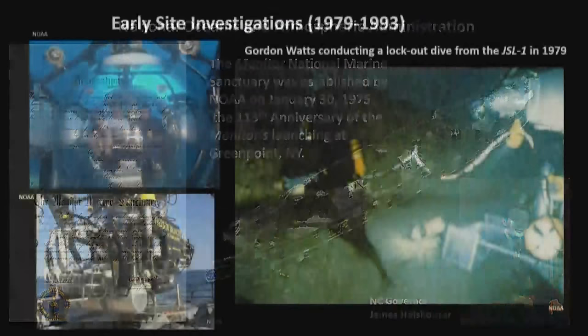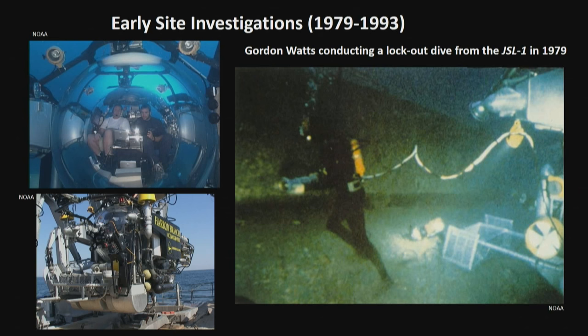North Carolina's Department of Cultural Resources played a prominent role, leading the first investigations with NOAA. Dr. Gordon Watts and Richard Lawrence, this office's archaeologists, dove in the Johnson Sea Link submersible and performed lockout dives — like going to Mars. In the submersible on the bottom, a hatch would open, they'd put on a hard hat with a tether feeding air and comms, and go out to conduct a land-style excavation underwater. This was cutting-edge archaeology happening in the 1970s.